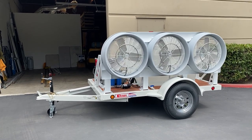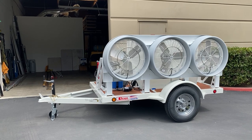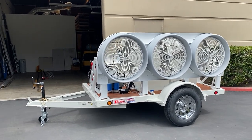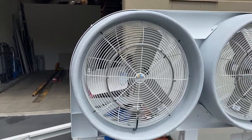This is our 2021 Advanced Mist Systems Mobile 3, a mobile portable misting fan — all self-contained. It's got three 24-inch fans, high volume, 8,600 CFM.